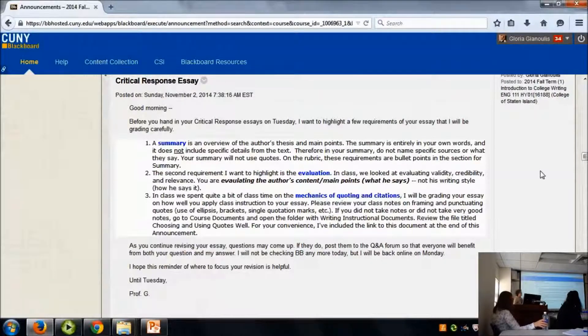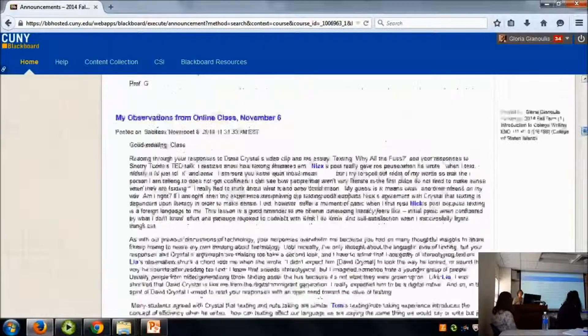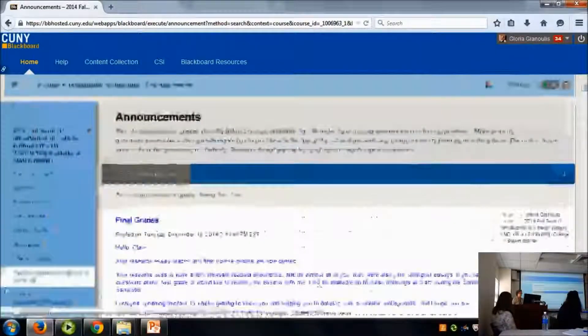The other way I'm using the announcement page is to remind students of pieces of upcoming assignments that need a little closer attention. As I'm looking at their discussion board posts, sometimes I realize a lot of people seem to have missed what I wanted, so I go back and give a little more information. The announcement page does that, and I always email the announcement page as well — that's been very helpful.